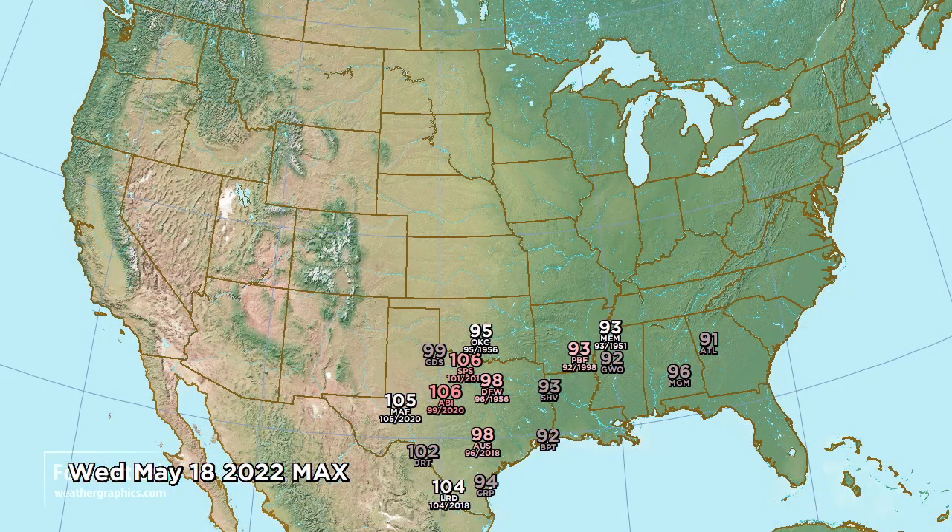It's going to be another hot one, especially east of the Cap Rock in Texas - 106 at both Wichita Falls and Abilene, which will break records by about 5 to 7 degrees. Also widespread 90s through Texas, Louisiana, Arkansas, and Mississippi.